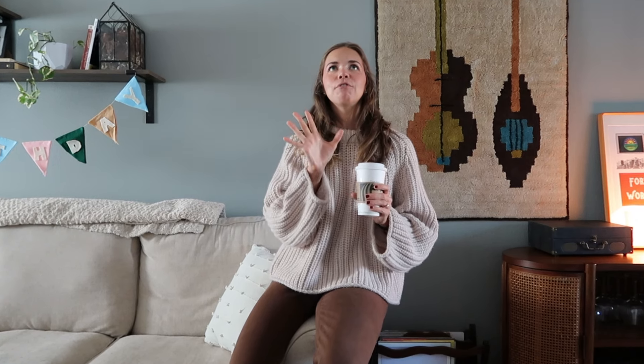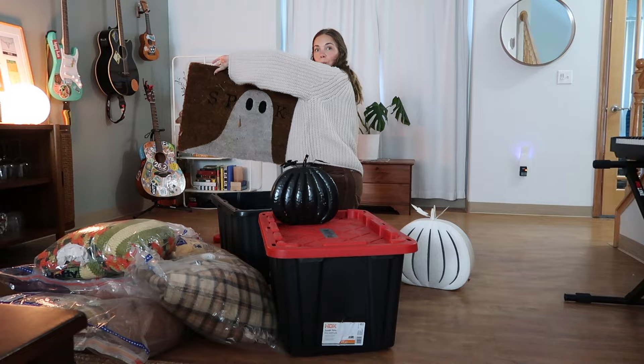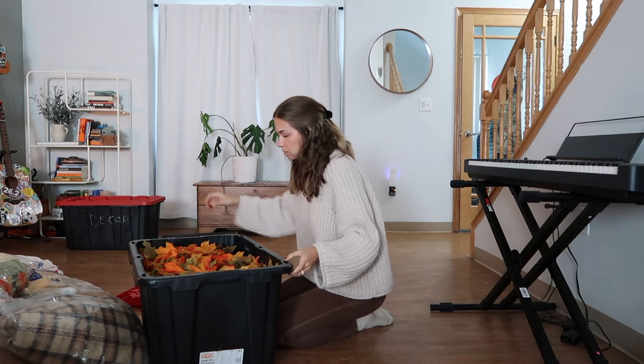I am going to light a candle and put on some ambient fall music and scenery on YouTube — I usually just type in something like 'fall thunderstorm.' So I'm going to put one of those on, light a candle, and start organizing and decorating. I love fall.